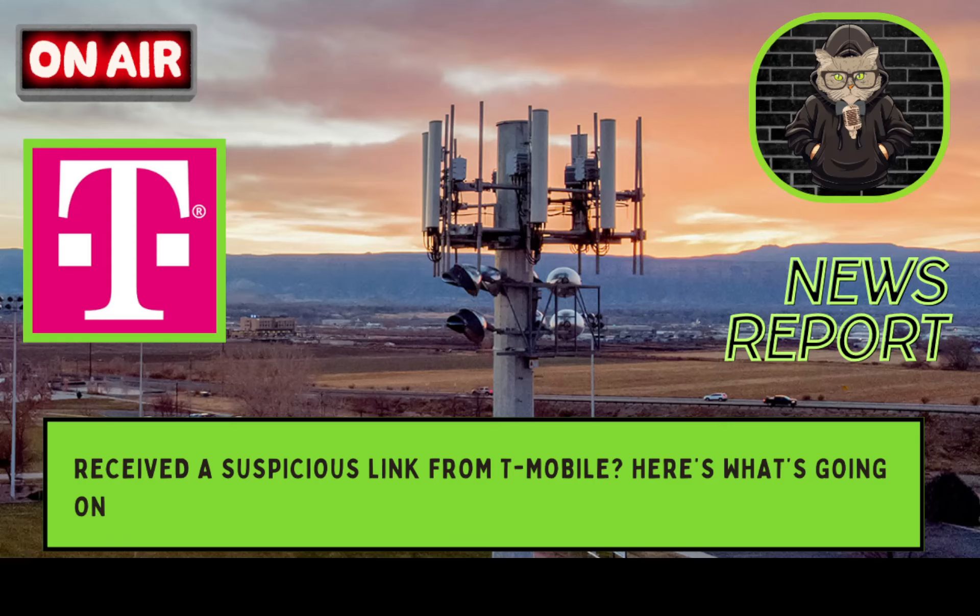What we're covering here is that some of you who use T-Mobile postpaid or prepaid may have received an email or text message from T-Mobile which looks suspicious. You may have been questioning whether or not you should click on the link, since it doesn't have a T-Mobile URL when you hover over the address. It turns out that it might actually be a safe link.